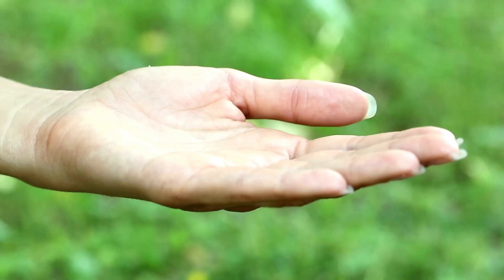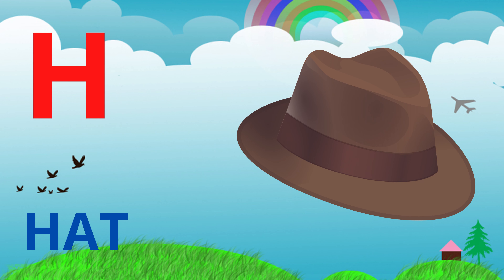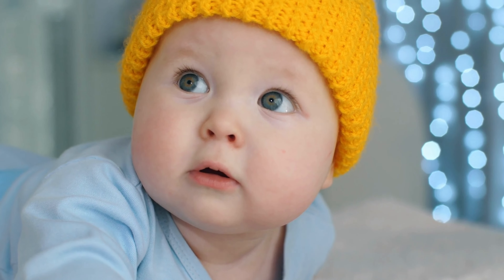First, we have hand. A hand is a body part that you use to pick up objects and do many things. Next, we have hat. A hat is something you wear on your head to protect you from the sun, or to keep you warm.